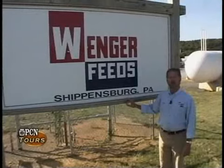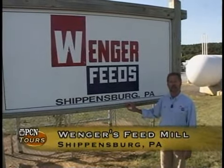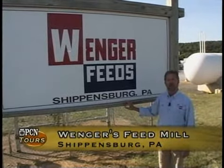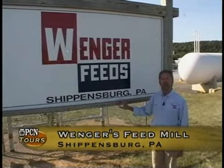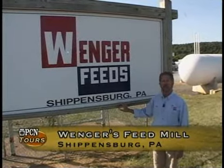Welcome to Wenger Feeds. We're a regional feed manufacturer in central Pennsylvania. We also provide feed for customers in Maryland, New Jersey, Delaware, Virginia, West Virginia, and some into New York State.